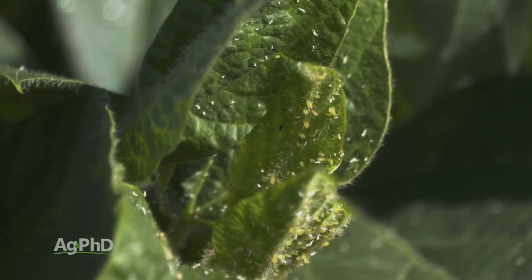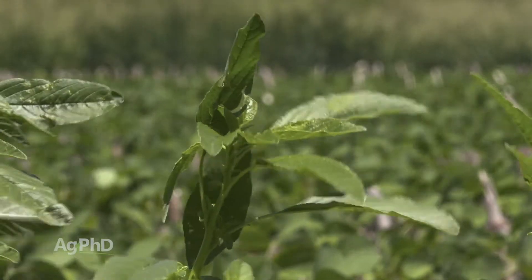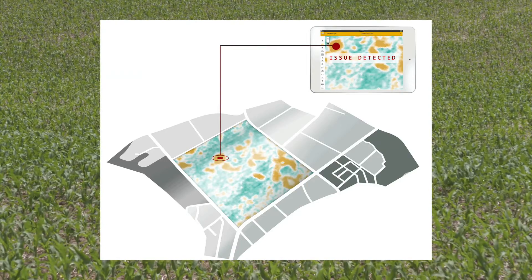Some of the things you'll be able to better target are insect and weed issues. These can be treated earlier before they make much impact on your yield. The other thing you can diagnose quicker is nutrient deficiencies, and I'd argue this may be an even bigger financial win for your farm.